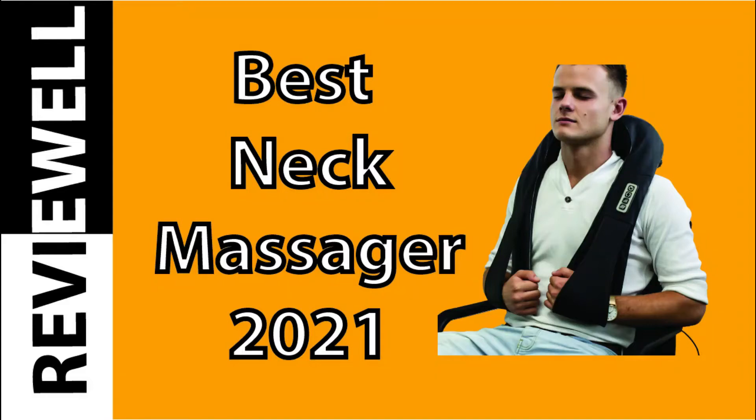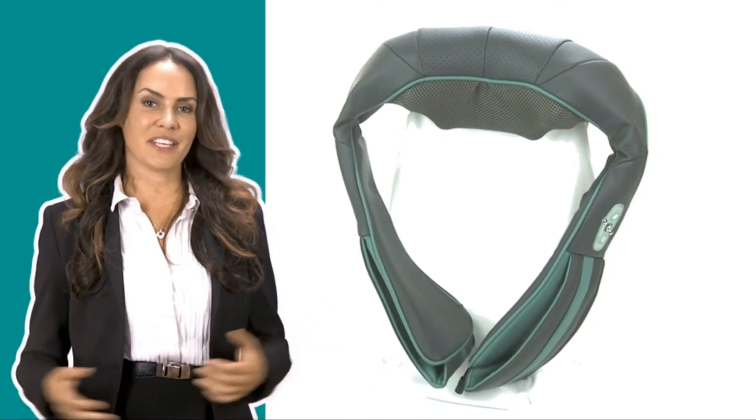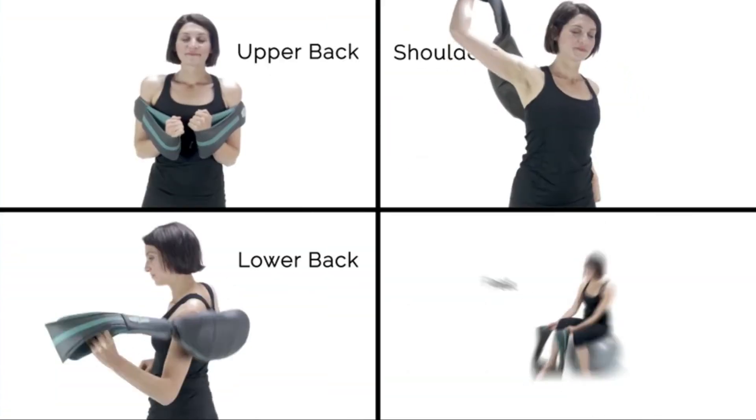A neck massager is focused on the muscles around the neck and shoulder area. A neck massage aims to relieve tension, reduce headaches, and increase relaxation.